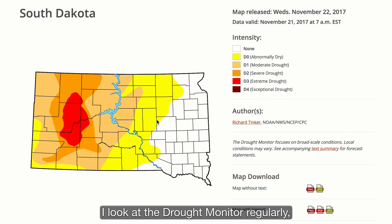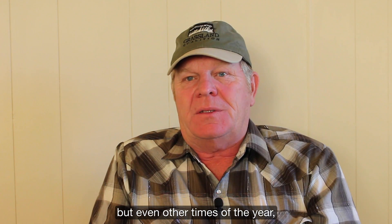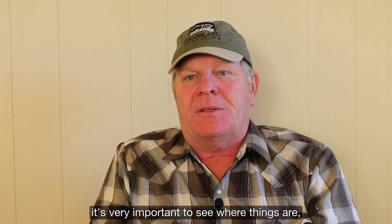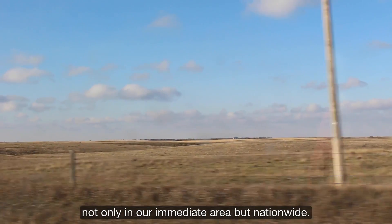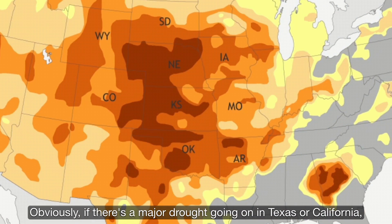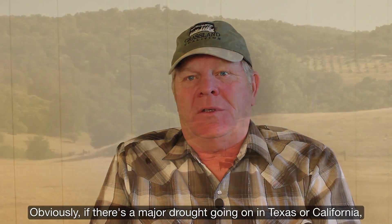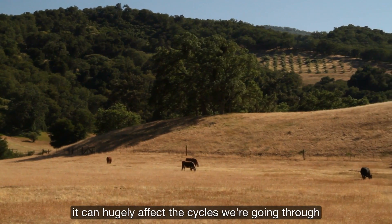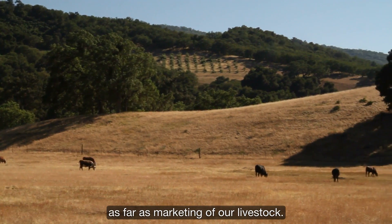I look at the drought monitor regularly, especially during the growing season, but even at other times of the year. It's very important to see where things are, not only in our immediate area but nationwide. Obviously, if there's a major drought going on in Texas or California, it can hugely affect the cycles we're going through as far as marketing of our livestock.